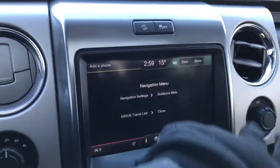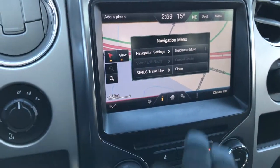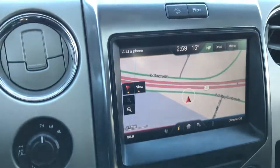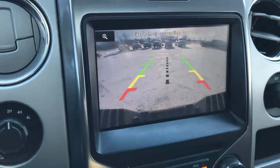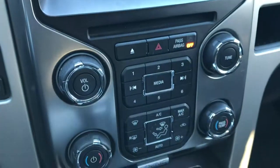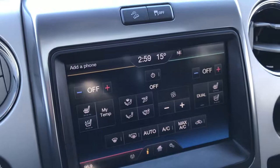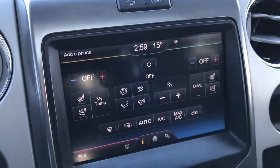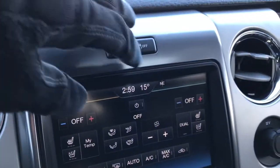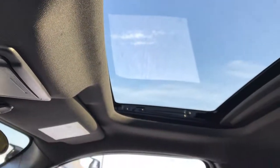This one does have the factory navigation system. This is also where your backup camera shows up. You have a factory brake controller here, electronic four-wheel drive, dual climate control. You've got heated and cooled seats on this truck. Memory driver's seat, downhill assist control, and stability control. Up here you have your HomeLink system and a power sunroof.